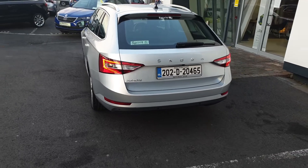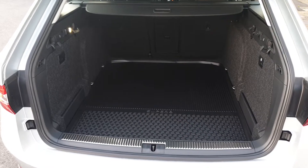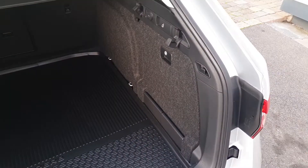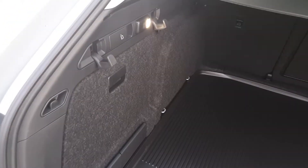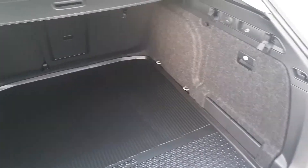This car comes with the balance of Skoda's 3-year warranty and 3 years roadside assistance. The space in the Superb is huge with 660 litres on offer. You have storage pockets on either side, a full-size spare wheel underneath the floor. It has a rubber boot mat which is removable to clean off, shopping and bike hooks on either side, and you can also release the rear seats from here — they fold in a 60-40 split.